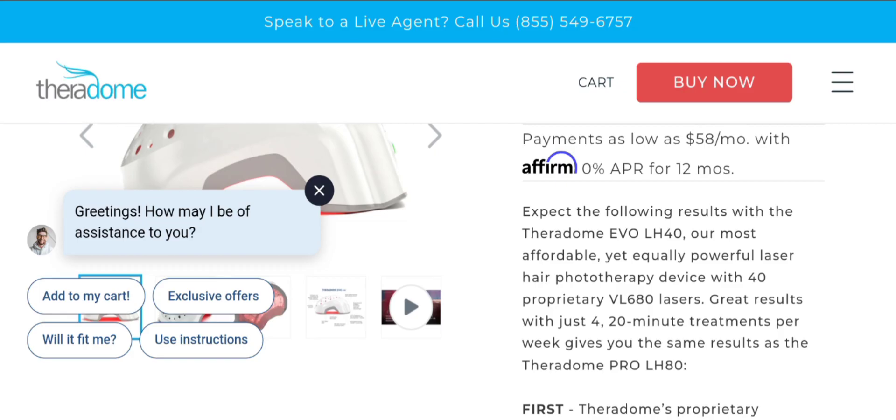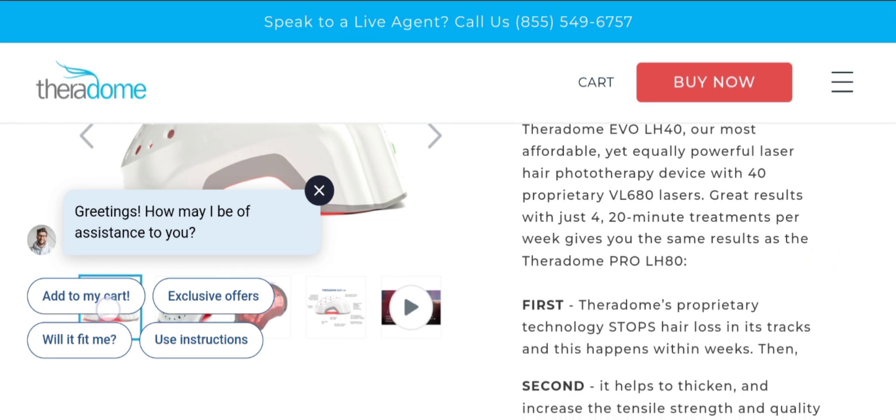You can expect the following results with the iHelmet Evo LH40 — the most affordable yet powerful laser hair phototherapy device, featuring 40 proprietary VL 680 lasers. It gives great results with just four 20-minute treatments per week, delivering the same results as the iHelmet Pro, as you can see here. If you are interested, you can visit their official site and check them out.